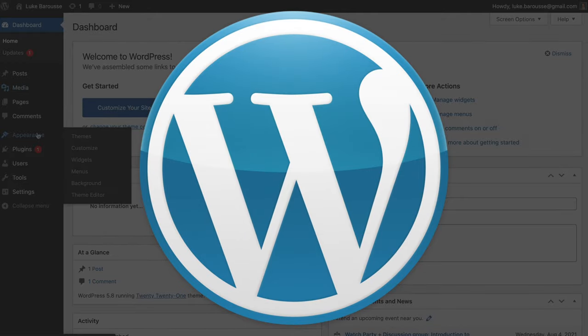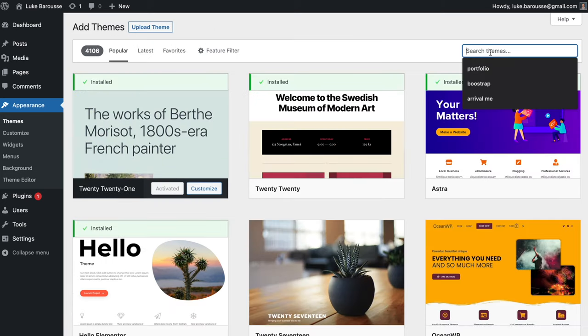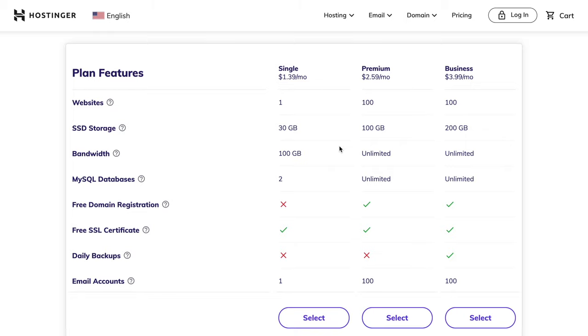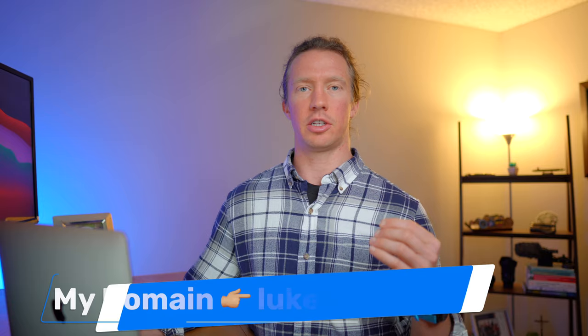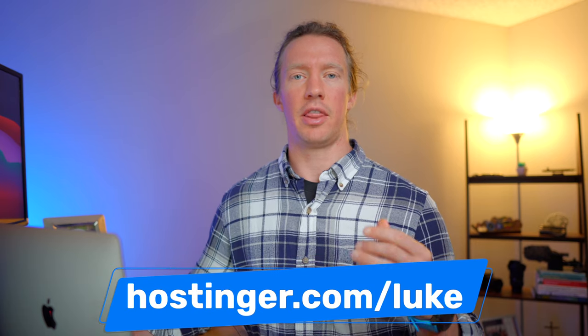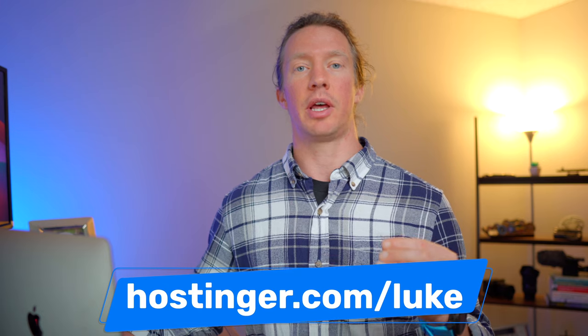For the final section, let's talk about how I recommend setting up your website. I'll be using WordPress, which I've been using for the past five years — it's a popular, free, and open-source option that lets you build your website quickly and easily. To host it on the internet, I recommend Hostinger, with plans as low as $1 to $10 a month. The premium hosting option includes a free domain name in the first year. I have an affiliate link that costs you nothing extra, and if you go with an annual plan, you can get up to 91% off with the coupon code LUKE at checkout.